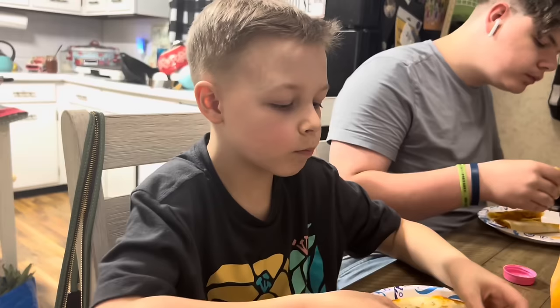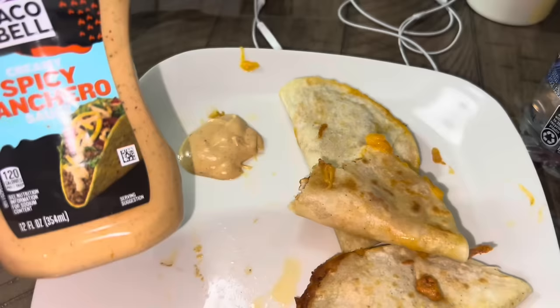Okay buddy, how do we feel about it? I'm dipping mine in a little bit of spicy ranch and it's pretty good.